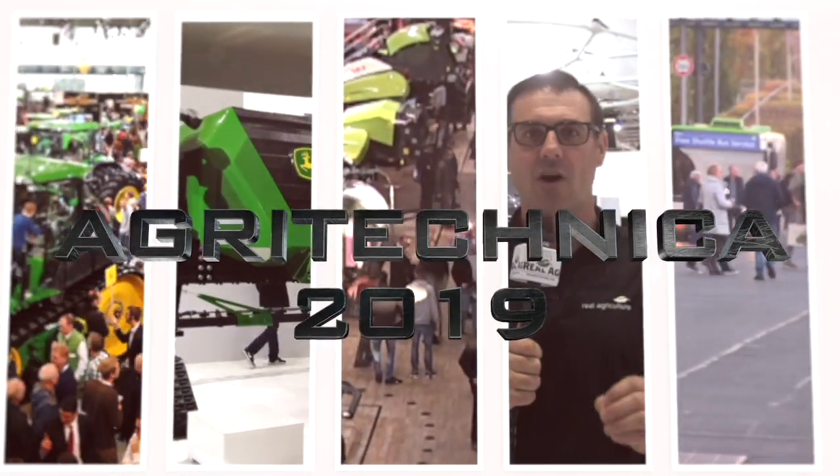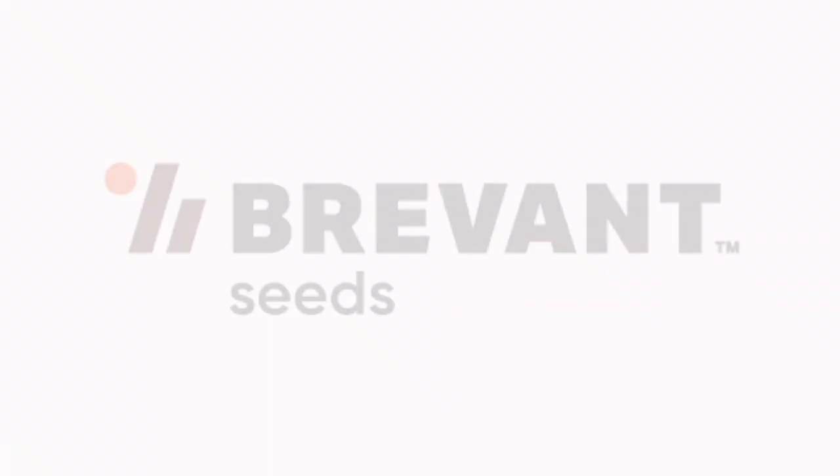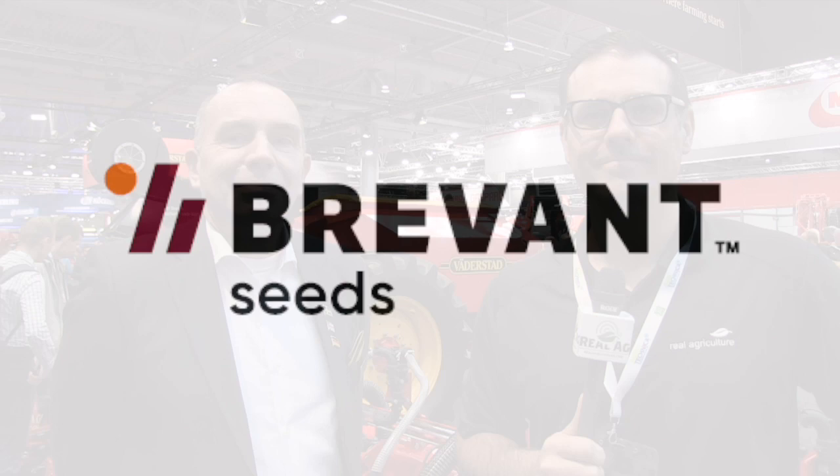Real Agriculture's coverage of Agritechnica 2019 is brought to you by Brevont. Shawnee Hinney here with Real Agriculture. We're at Agritechnica 2019 in Hanover, Germany, brought to you by Brevont, and we're in the Watterstad booth talking to Lars Thijlen.